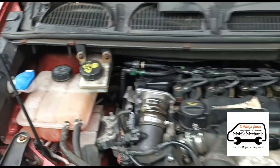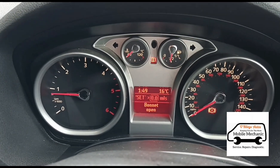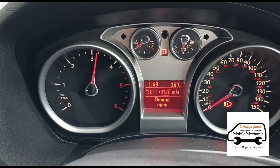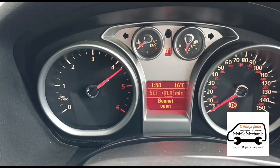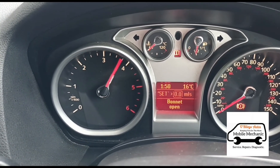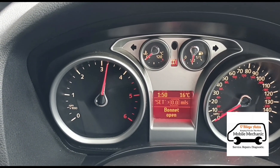The coolant's topped up and it's been sitting for a while, so we're going to start it up. Just let it idle for a couple of seconds, then give it some acceleration — oh yeah! Already feels a lot more responsive. It was struggling to pick up revs before. Now we're getting full revs.